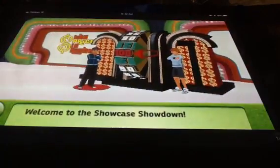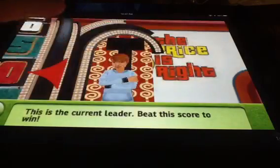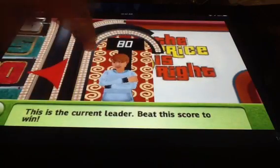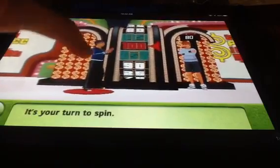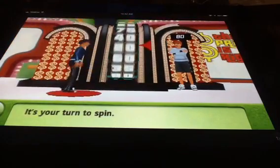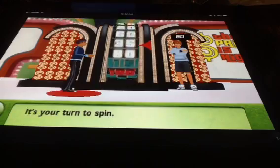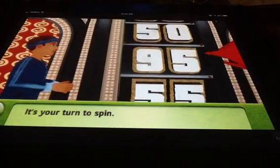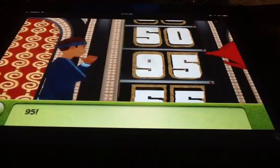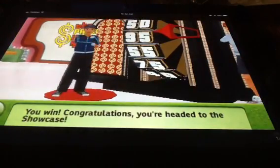Welcome to the Showcase Showdown! You'll spin the wheel — it's your spin. The wheel lands on $0.95. You win! Congratulations, you're headed to the Showcase!